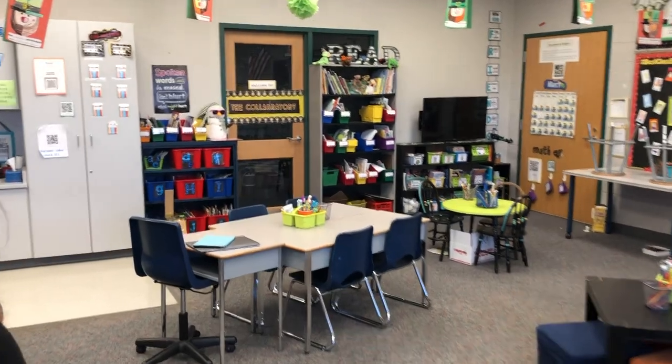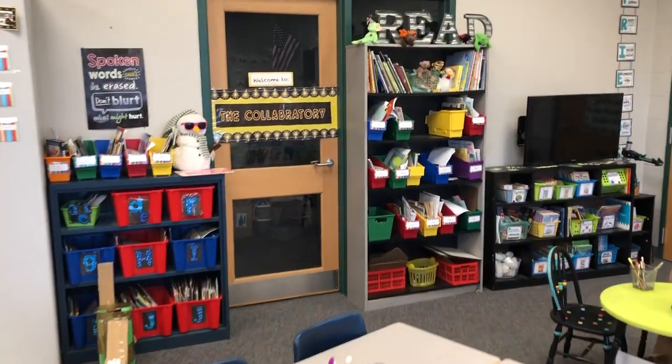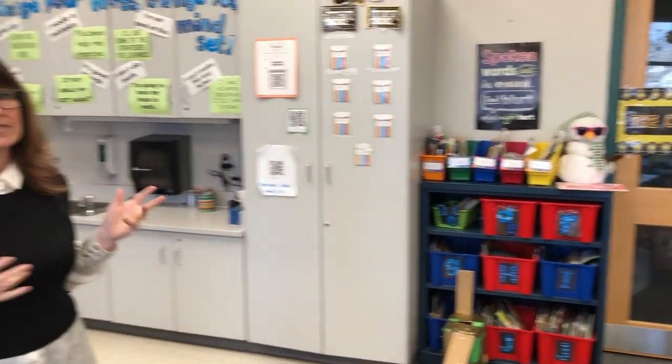The collaboratory is an area where students can create, work together in small groups, or work individually. She just didn't want to call it a quiet room anymore, so 'the collaboratory' seemed best.